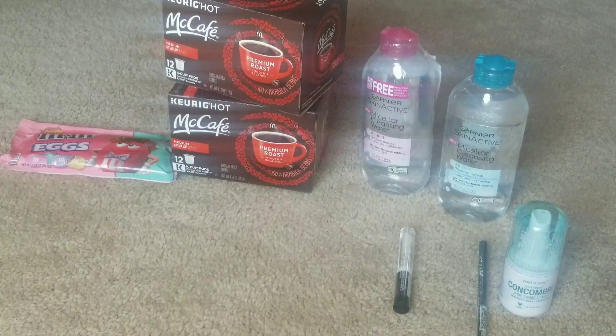I got back my five dollar Extra Care Buck that I rolled into my last transaction. I purchased the K-Cups, priced at four dollars and ninety-nine cents this week. I purchased two of them, and I purchased some M&Ms for my older lady at work — she's been asking for them. She wants the peanut butter ones, so I hope these are the right ones. I had a CRT for two dollars off an eight dollar coffee purchase. I rolled five dollars from my second transaction into this one, and my out-of-pocket was four dollars and twenty-nine cents.